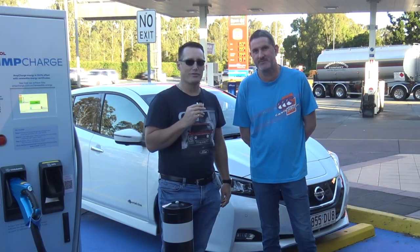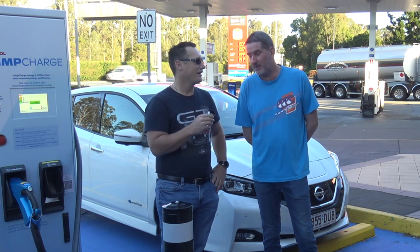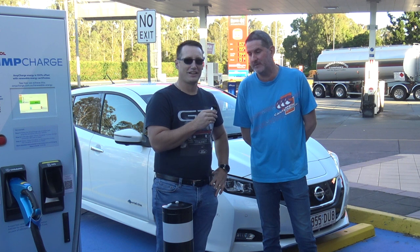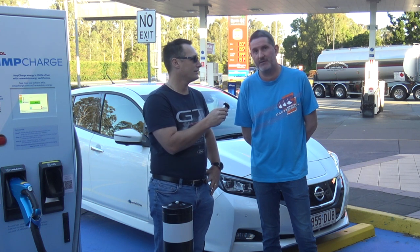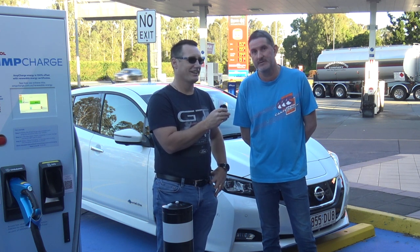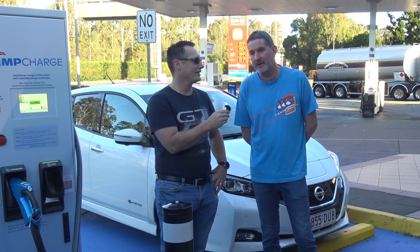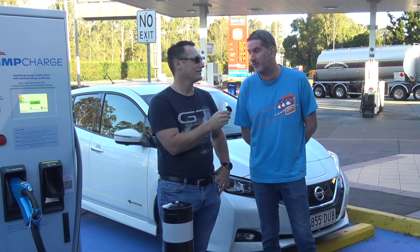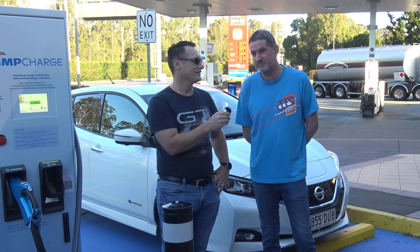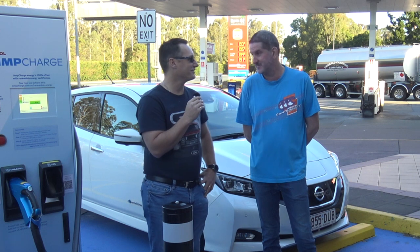I'm also here with Geoff, who's driven up from the Gold Coast with his Nissan LEAF. Thank you for coming along, Geoff. He's had the LEAF about six months — it's the fifth LEAF he's owned, but the best one so far. It's an import, purchased at about $20,000 below new car price with less than 5,000 kilometres on it. He's put about 3,000 kilometres on it himself. Thank you very much.